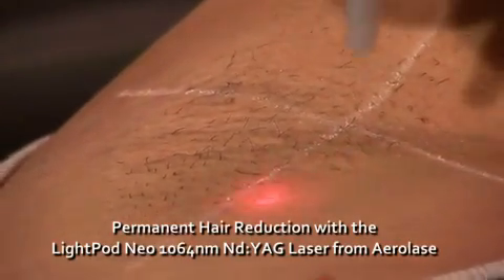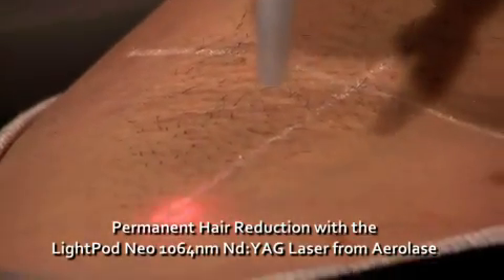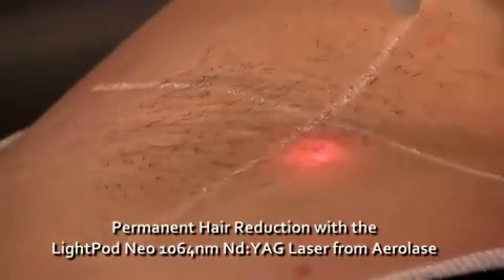Published clinical studies show that the Neo delivers above 80% long-term hair clearance after six treatment sessions, which exceeds industry standards.